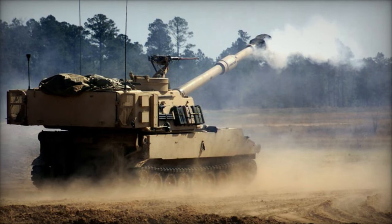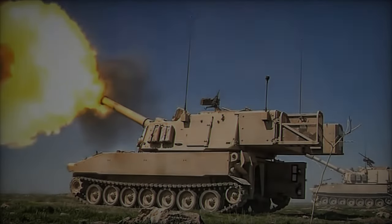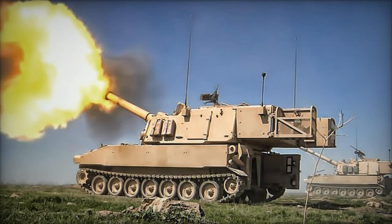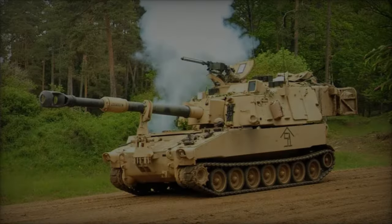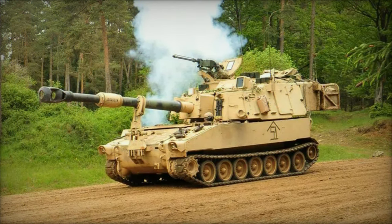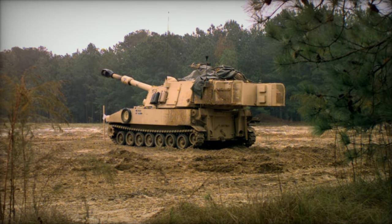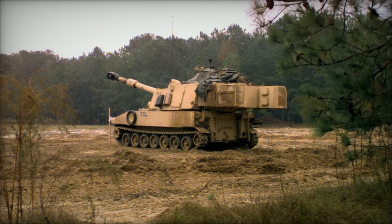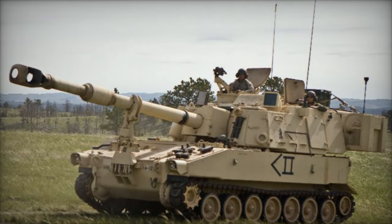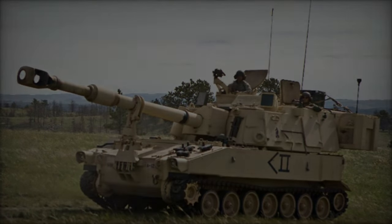The Swift Response exercise, which brings together multiple NATO allies and partner nations, serves a crucial purpose in enhancing interoperability and tactical proficiency in high-intensity warfighting scenarios. The M109A6 Paladin, a cornerstone of the U.S. military's artillery arsenal, plays a pivotal role in providing sustained and effective artillery support during combat operations. Military officials emphasize that the field training exercise not only showcases the tactical capabilities of the M109A6 Paladin but also fosters readiness and cooperation among NATO forces.